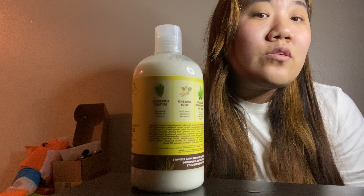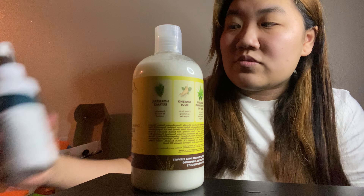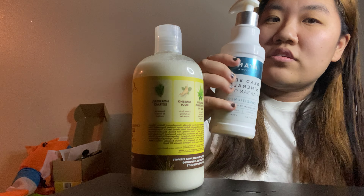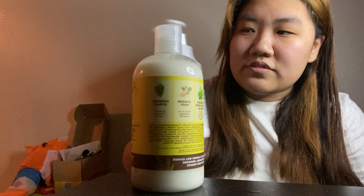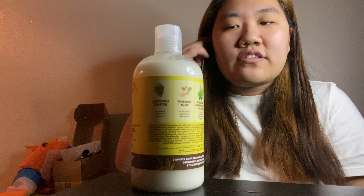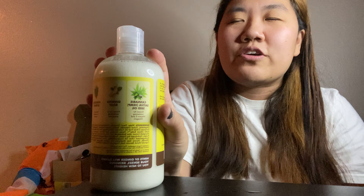So basically what I found using this is the shampoo I've been using — the Dead Sea Minerals and Argan Oil — actually, the conditioner has it too. So I won't be using the conditioner or that shampoo. So I was wary at first to use this one.